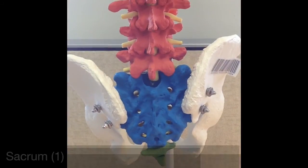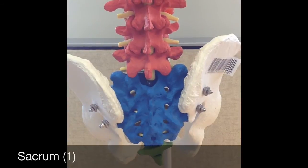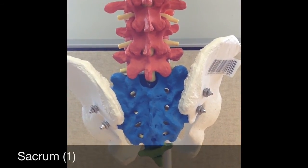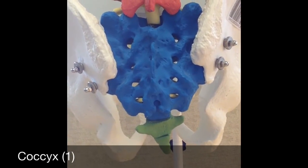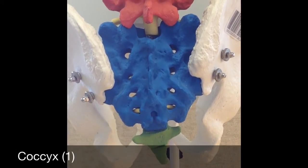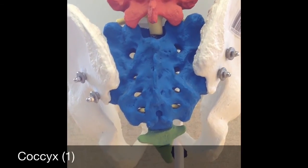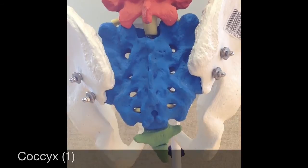The sacrum — there is one sacrum that is made up of five fused sacral vertebrae. The sacrum is shown in blue in the model. And the coccyx, also called the tailbone, is located directly below the sacrum. There is one coccyx that is made up of four fused coccygeal vertebrae. It is shown in green on the model.